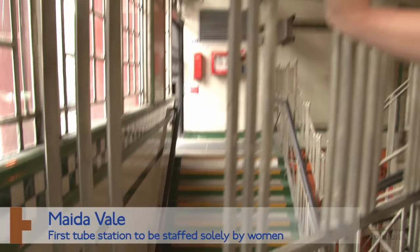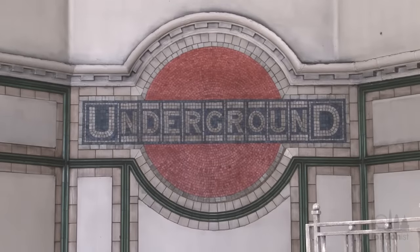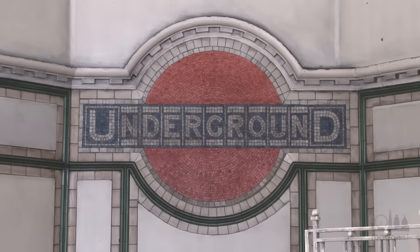So this exit-only staircase at Maida Vale isn't used anymore. But what is lovely are these mosaics. The station dates back to 1915, but recently won a Heritage Award as an example of the right way to modernise a historic building.